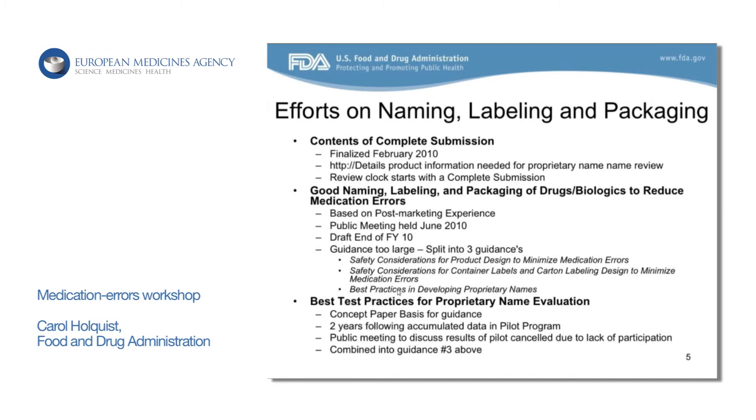We were also required to develop a good naming, labeling, and packaging guidance. This guidance became huge — we were told it was too large because it covered too many topics, so it was actually split into three guidances. The first one issued in December 2012 was called Safety Considerations for Product Design to Minimize Medication Errors. The second guidance was on container labels, carton, and labeling. And the third was Best Practices to Develop Proprietary Names.